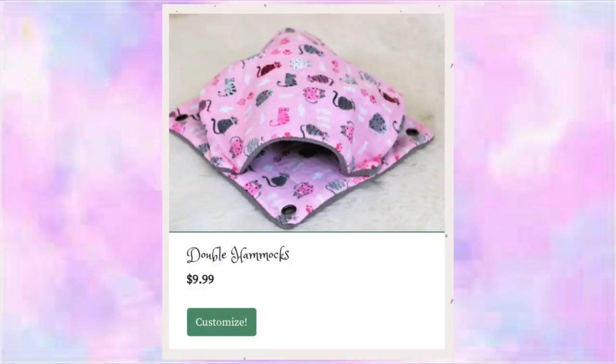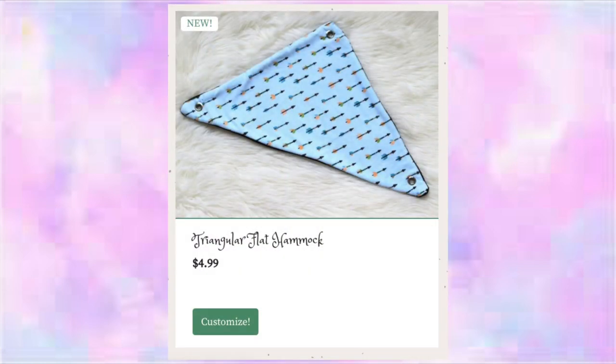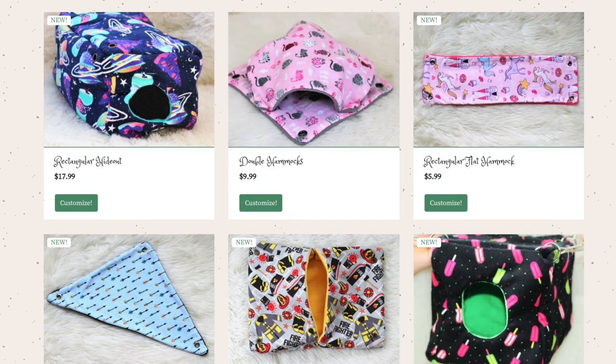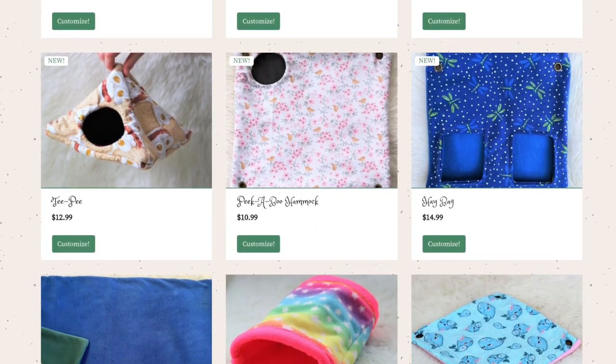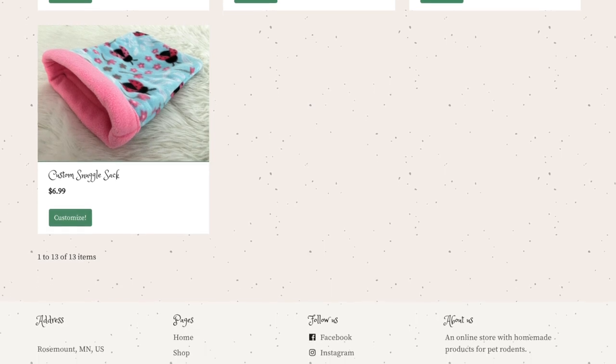I don't have samples of all her hammocks, but she also sells a double decker hammock with a flat top and a curved lower hammock, a rectangular hideout similar to the cube hideout, a corner hammock that's triangular and fits in the corner of the cage, and a rectangular flat hammock among several other options. She has really nice prices too, so it's definitely worth checking out her website if you want to support small businesses and get cool stuff for your rats.